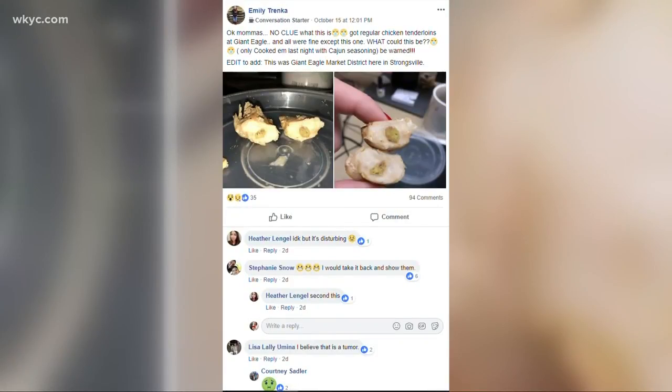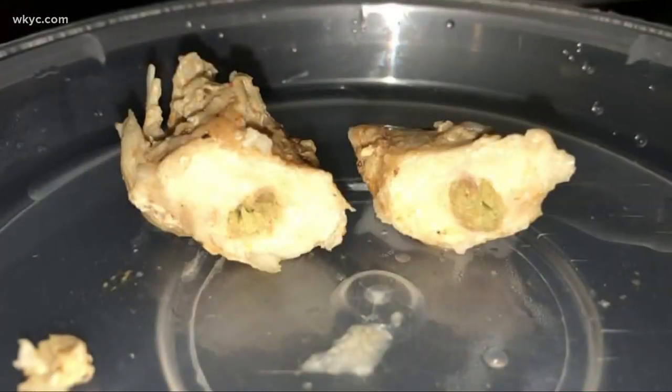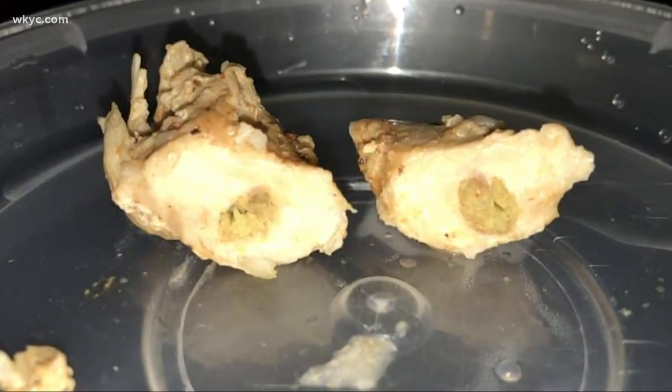Tranka posted this picture on social media and it got a lot of people talking. Some say it maybe was a tumor, but everyone, even our experts, aren't sure.